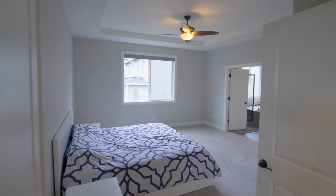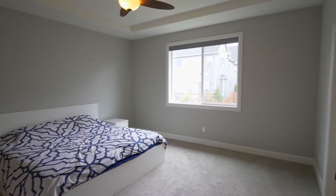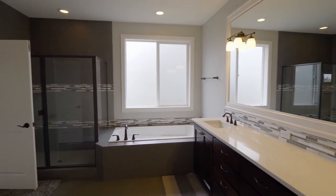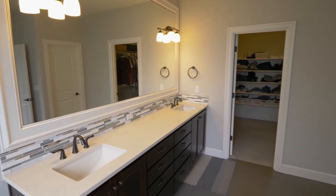You can unwind and relax in your grand master suite with a walk-in closet. The spa-like master bath features a stylish shower, a dual-sink vanity, and a deep soaking tub.